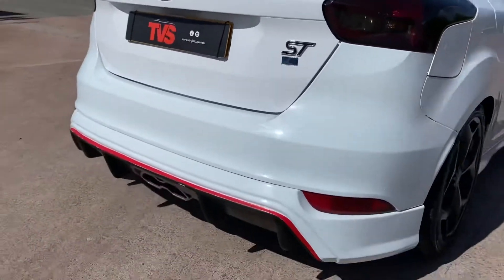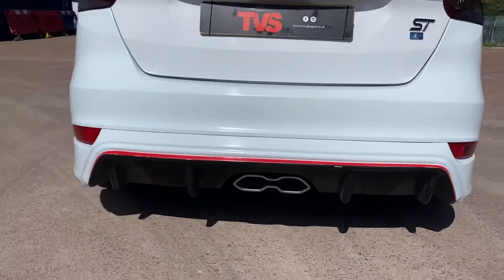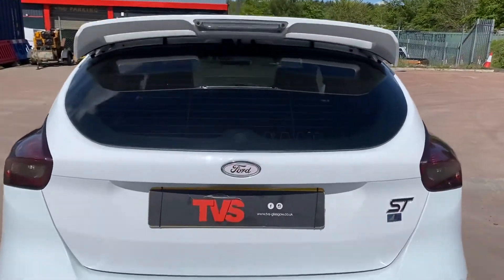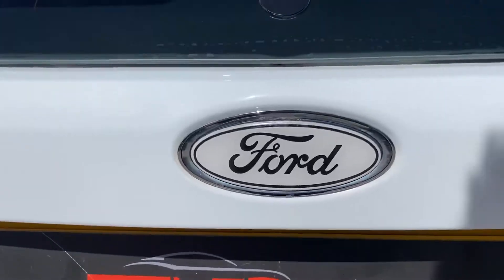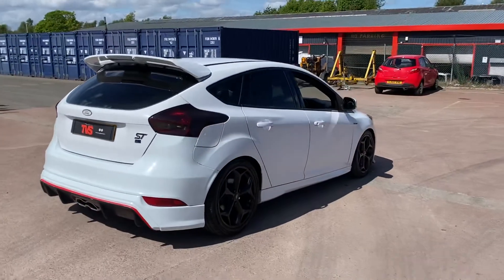We've got the rear bumper add-on as well, which makes it look much beefier, and we've still got the standard Focus ST-style gloss finish there. We've also got the white badges. So all in all it looks absolutely fantastic and a bit more individual when you're out and about.